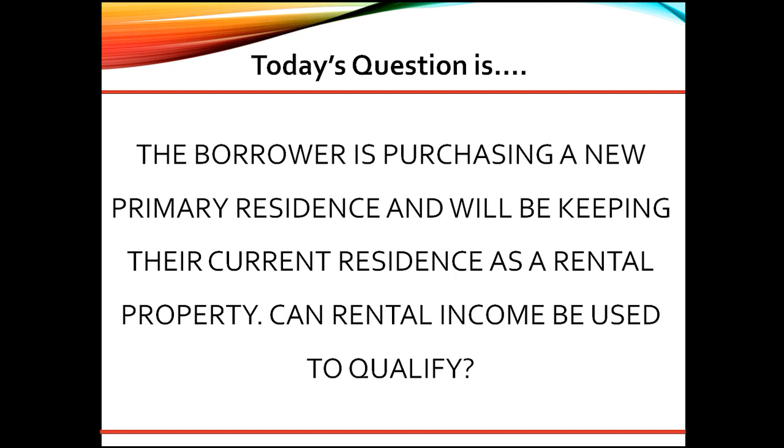If they do not have the minimum one-year history of being a landlord, they still can use rents. But the rents can only be used to offset the payment on the home. Net positive rental income is then not allowed.